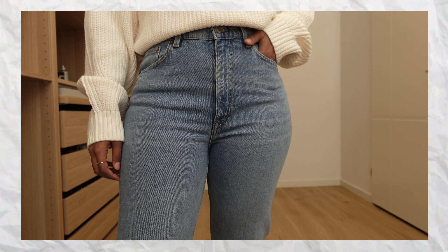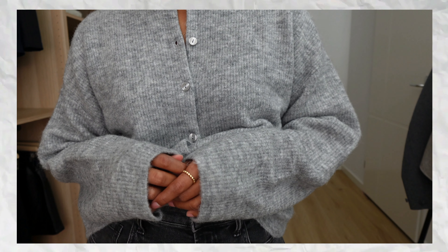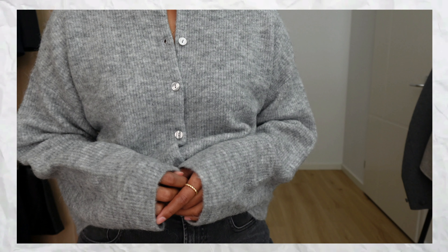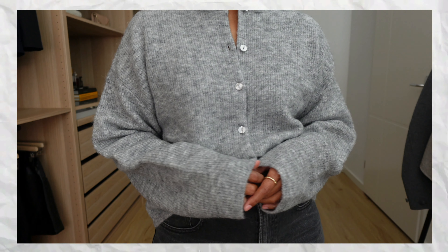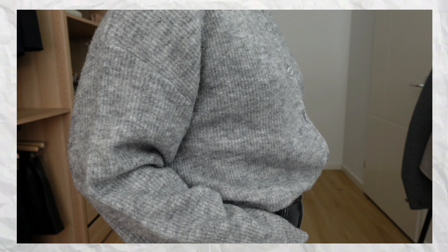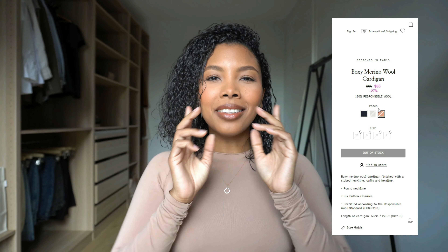Now for two honorable mentions. The first is the boxy merino wool cardigan — I featured this in a previous video but didn't keep it at the time. It's a beautiful cardigan, super soft, with a crew neck and beautiful buttons. It's 100% wool, so a very responsible material. You can wear your regular size closed up as a top, or size up and wear it as an over layer. It comes in three colors: navy, cream, and peach.